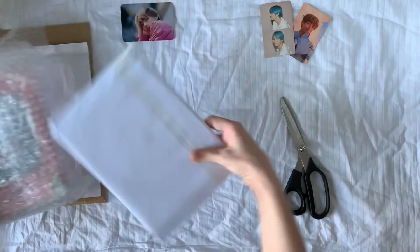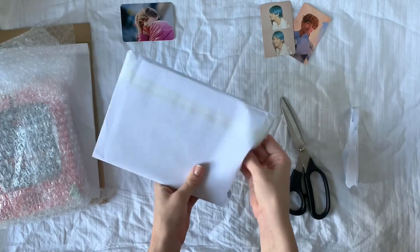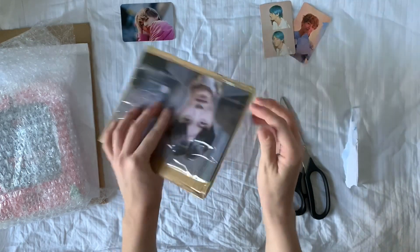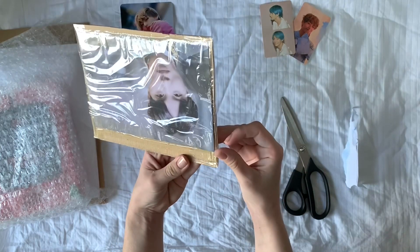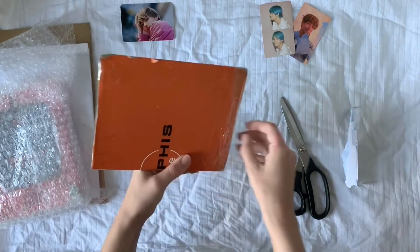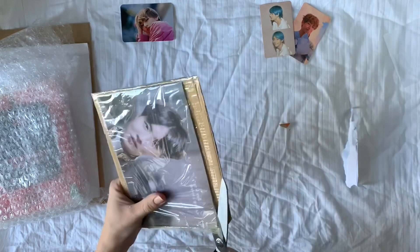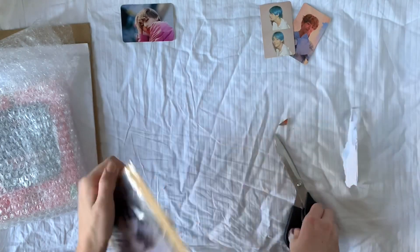I saved the album for last, I'll just work up in size of envelopes. I joined a group order for this. It took a little while. This has really taped on — I don't even know where to begin with the sellotape. There are no loose edges. This is terrifying and I don't like it.